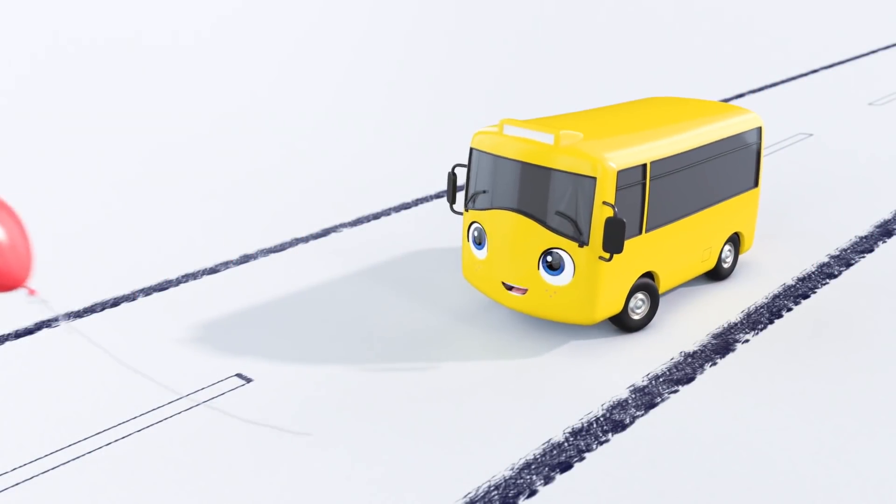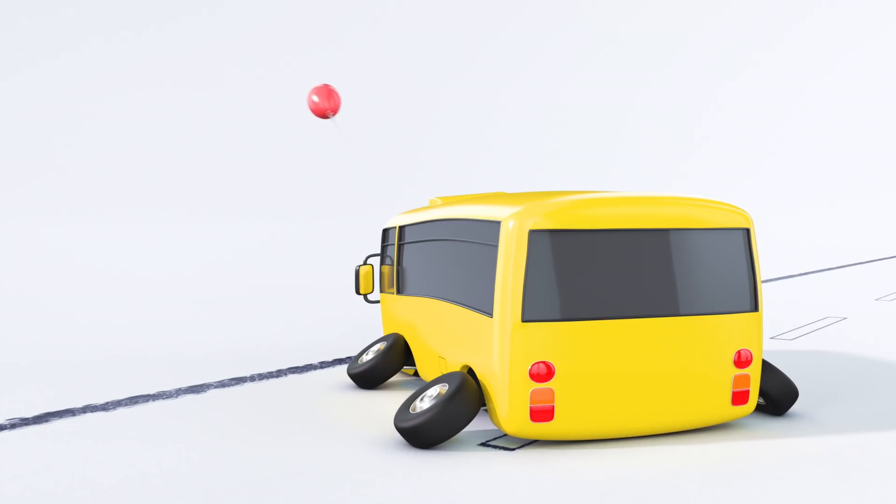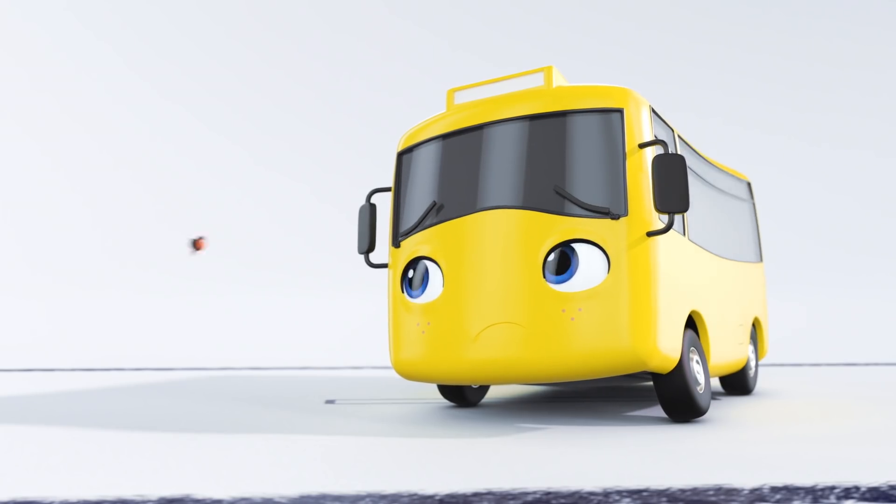Wow, Buster. Look at that red balloon. Why don't you try and catch it? Nice try, Buster. But it's floating away. Buster looks sad.